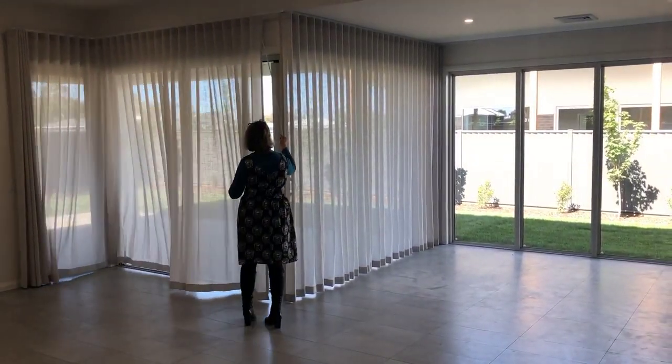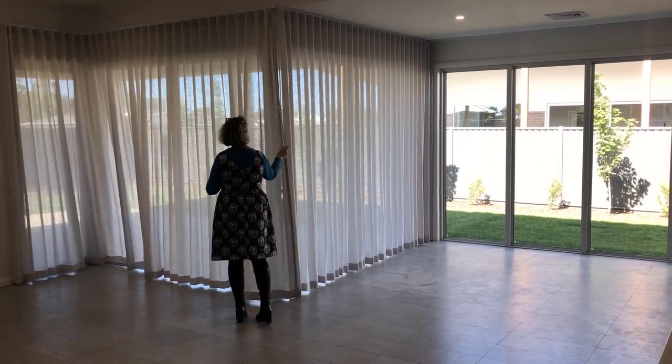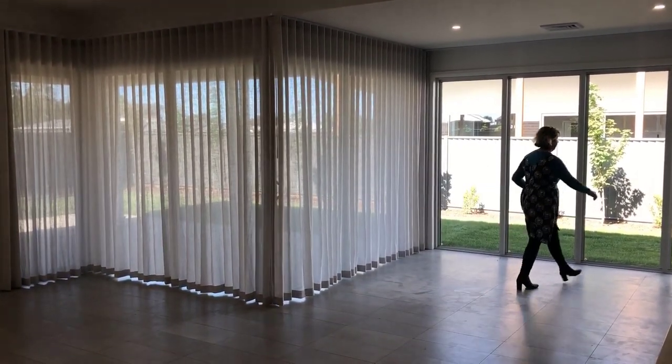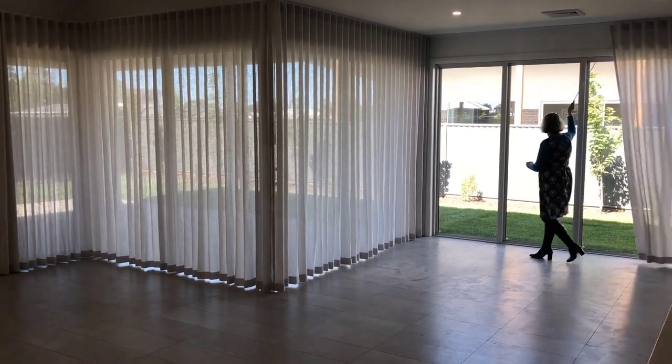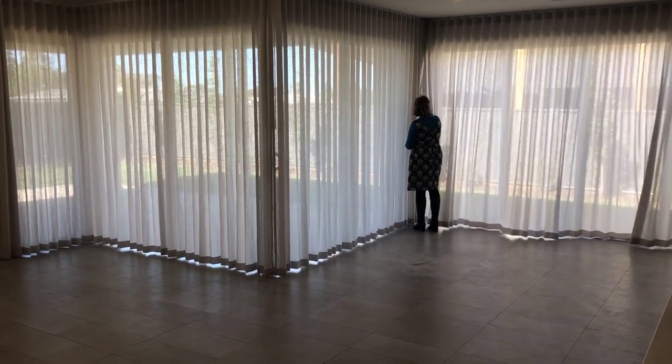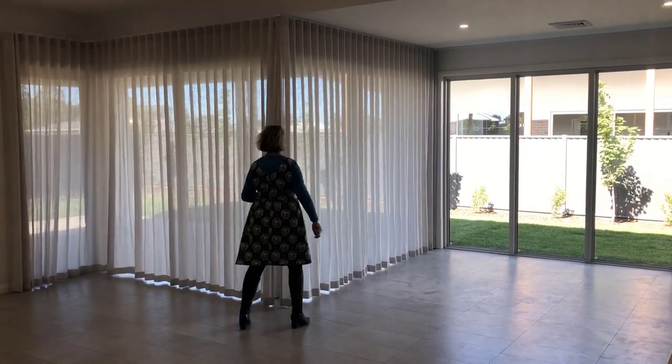To help you dress your windows with the least amount of headache, we turned to 10 interior designers for their favorite curtains, lots of which are surprisingly quite budget-friendly. If you're shopping for curtains, you're likely looking at rods, and this list has a bunch of expert-recommended options to choose from.